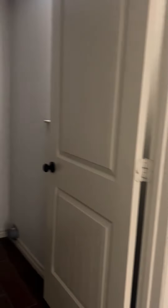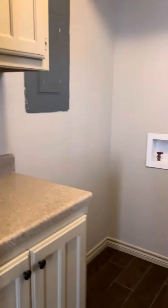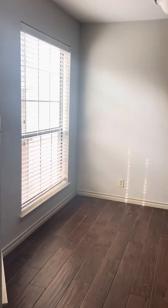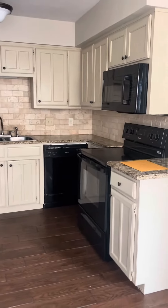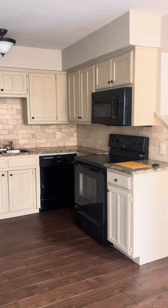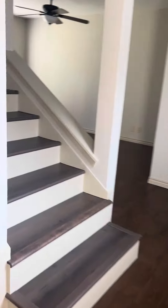This goes into a nice little utility room with storage, and then a little breakfast nook dining area and the kitchen. Then you go up these beautiful steps.